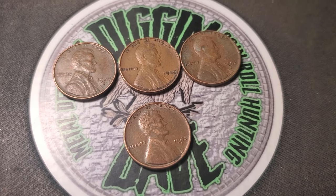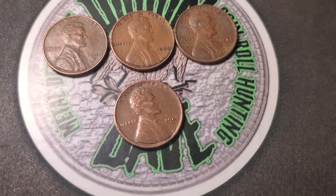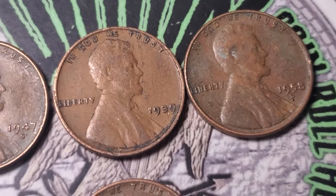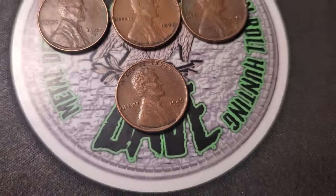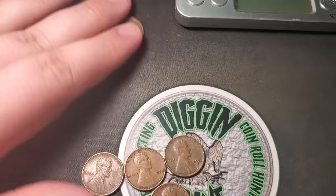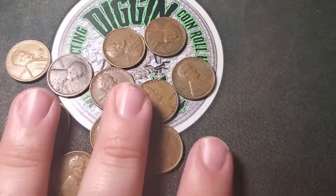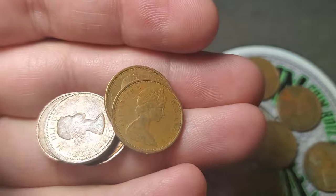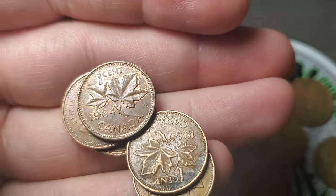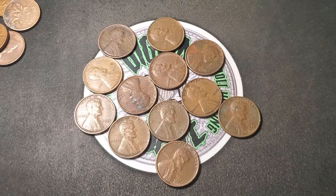I went through the rest of the rolls in box two and got four more wheat pennies, so we're going to end box two with 12 wheat pennies — that's about my average. Got a 47S, a 39, a 58 Denver, and a 45 Denver. The oldest was that 1917. Also got a few Canadians — a 64 young head. Let's go ahead and do a wrap-up for this two-box penny hunt.